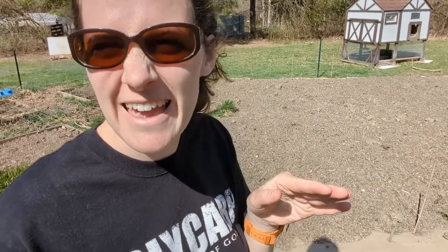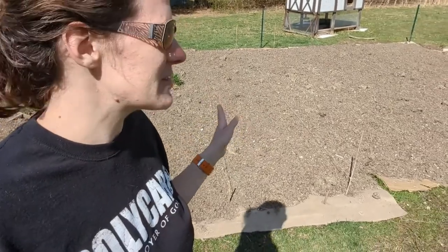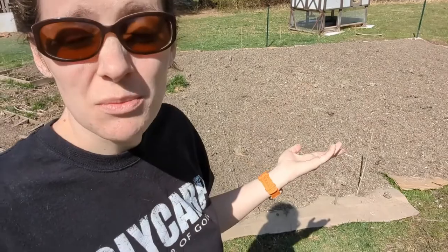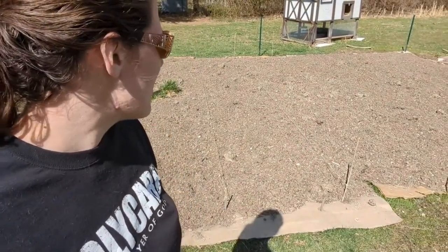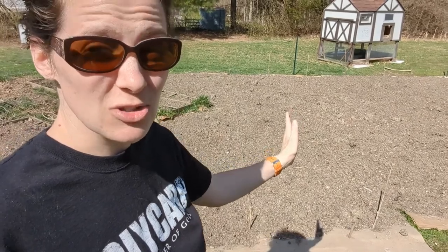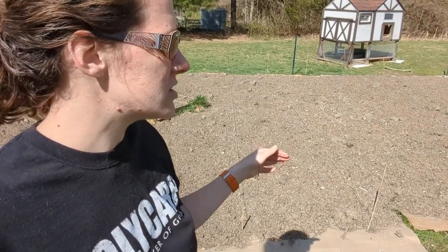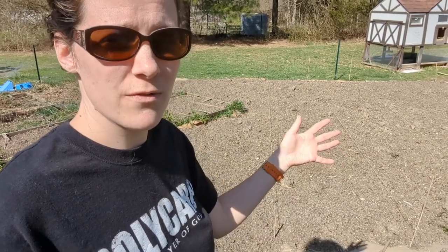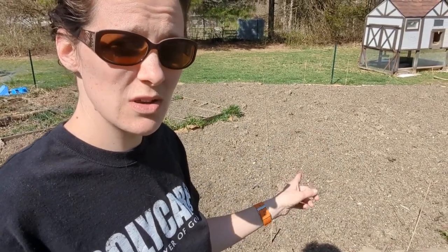I just recorded this whole explanation of what I was doing here, and afterwards I realized my phone was still on time-lapse so there was no audio and it was really high speed. So let me try this again. What you just saw me doing was marking out my rows in my garden with yarn because I can't find my twine. It gives me a visual guide to make sure my rows are straight and helps me make sure I'm spacing them correctly — 3 feet apart — which gives enough room for walking in between without stepping on things.